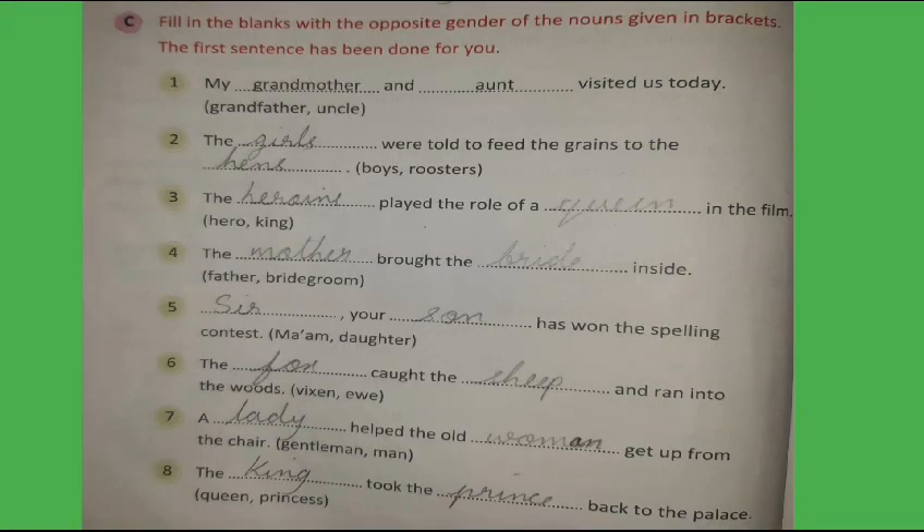Section C: Fill in the blanks with the opposite gender of the nouns given in brackets. The first sentence has been done for you. 1. My grandmother and aunt visited us today. 2. The girls were told to feed the grains to the hens. 3. The heroine played the role of a queen in the film. 4. The mother brought the bride inside. 5. Sir, your son has won the spelling contest. 6. The fox caught the sheep and ran into the woods.